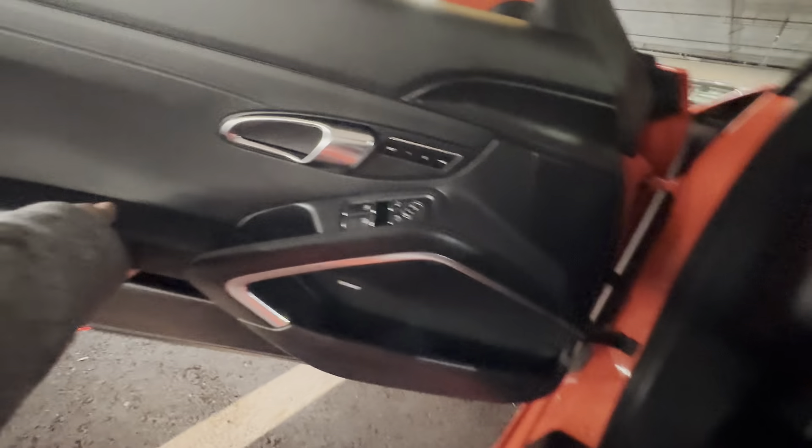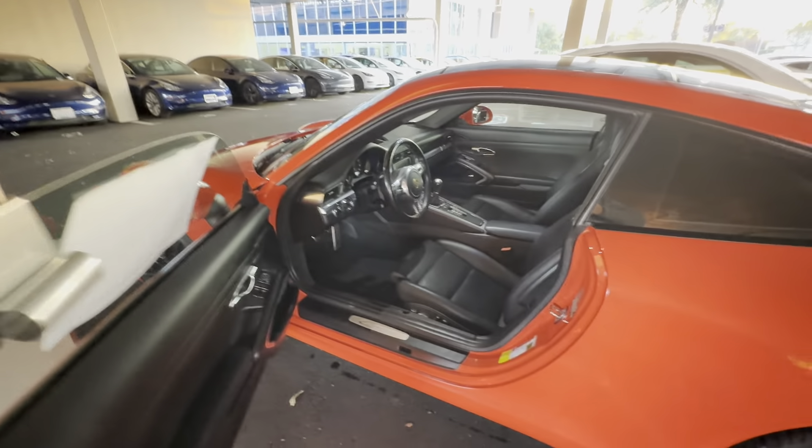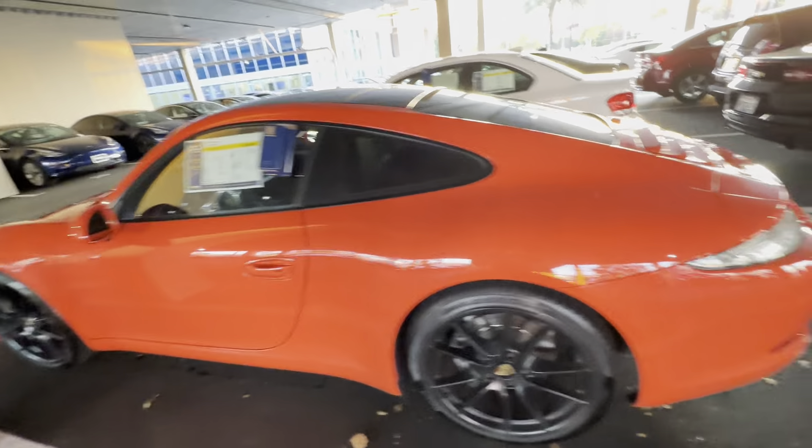But $83,000? I don't know if it's worth it. I have to try to get out. I got out, no problem. Beautiful car, though.